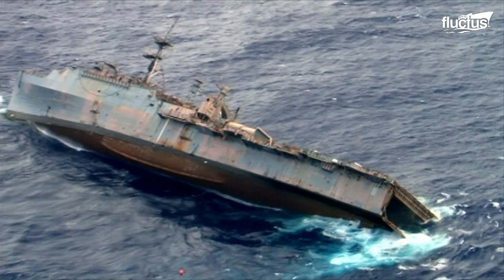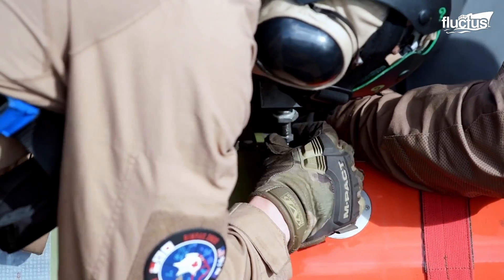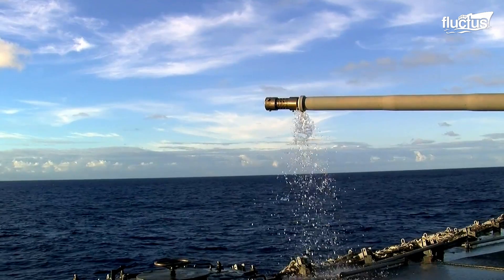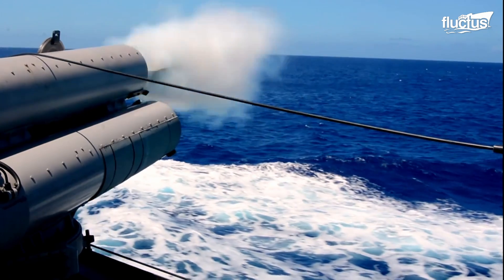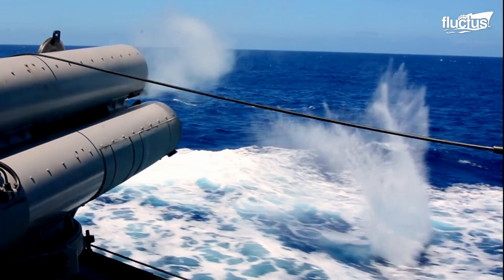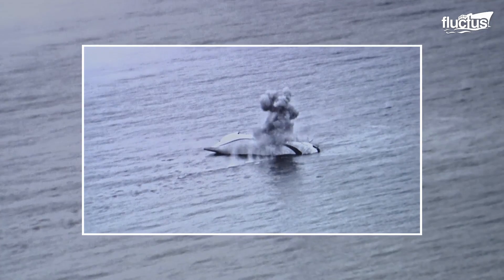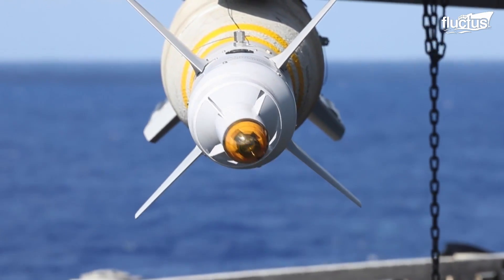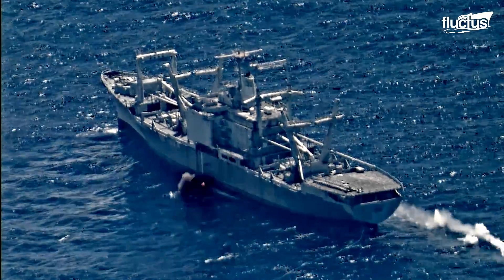The United States Naval Forces instruct their personnel in the use of these lethal weapons. During this training, Navy personnel can practice gunnery, missile exercises, torpedo accuracy, and special warfare operations while using actual ammunition on mock targets. They can also focus on strategic training with multinational troops and use real-world hardened targets in at-sea live-fire exercises.